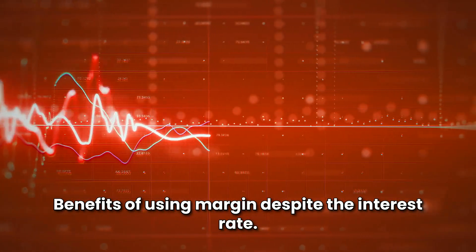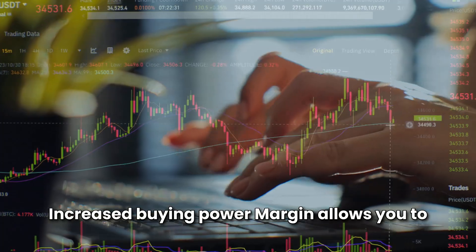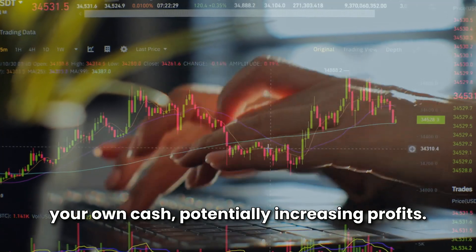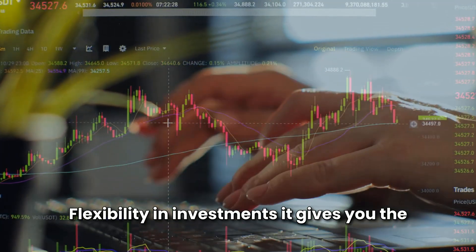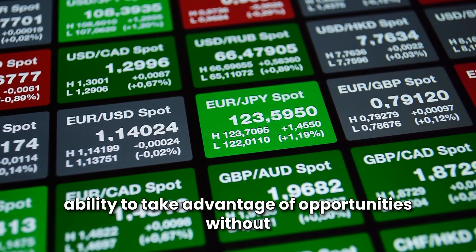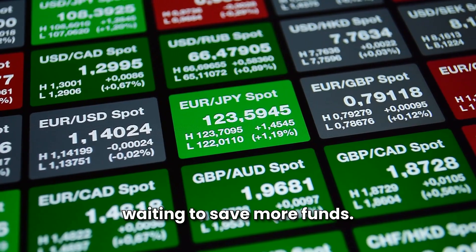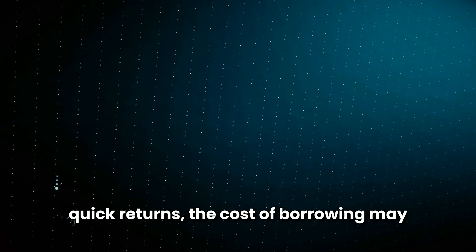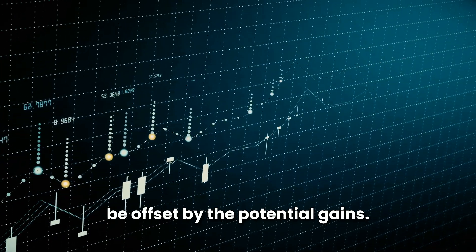Benefits of using margin despite the interest rate. First, increased buying power — margin allows you to buy more securities than you could with your own cash, potentially increasing profits. Second, flexibility in investments, giving you the ability to take advantage of opportunities without waiting to save more funds. Third, short-term opportunities — for traders who expect quick returns, the cost of borrowing may be offset by the potential gains.